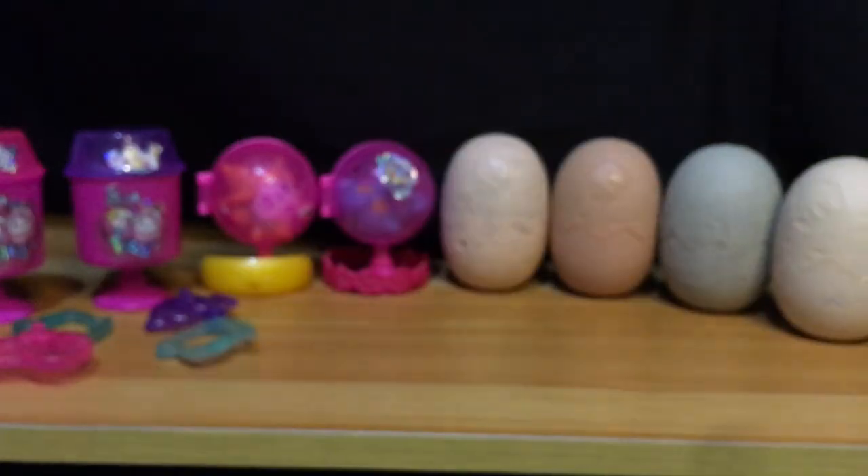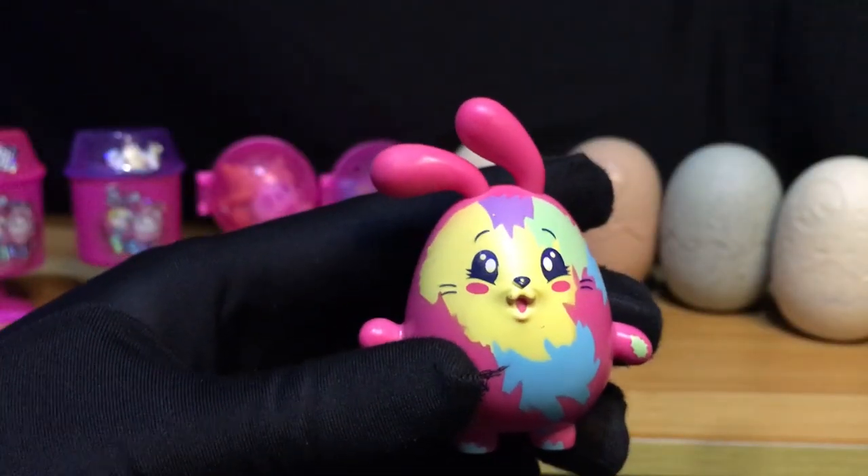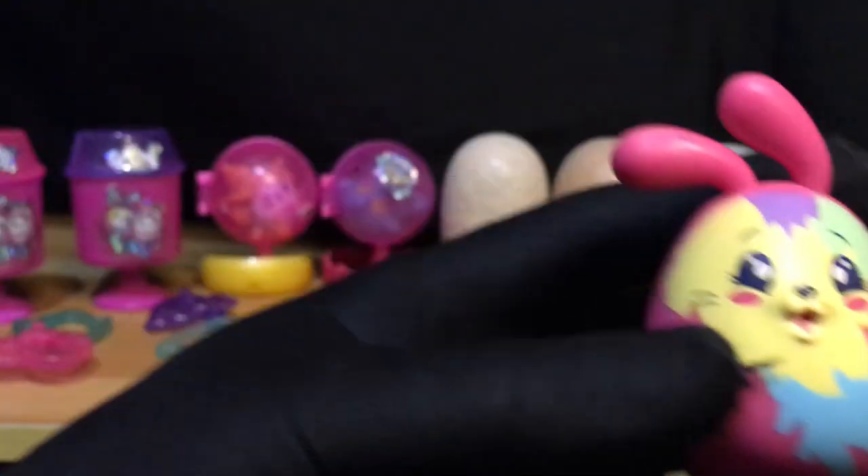Actually guys, ang babango nila! Amoy nyo — ang bango! Amoy candy. Bango talaga, amoy candy talaga sila.